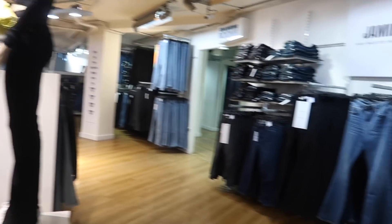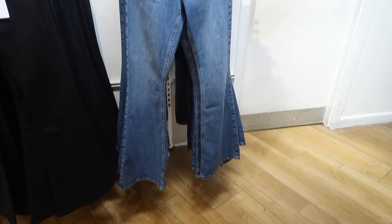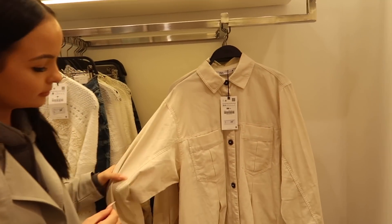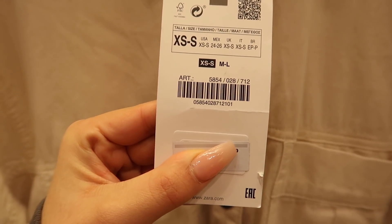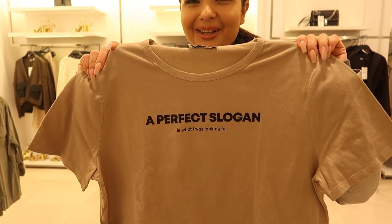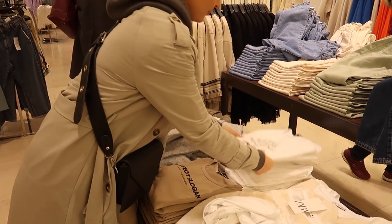There are some nice trousers over there — I like those but I'm just too short for them. They're cool though. So we've just come out of Topshop and now we're going into Zara and H&M, and maybe a couple of other places. We're in Zara now and Zelia's come across this shirt — I'd probably wear it as a dress with some trainers or boots, it would look really nice.